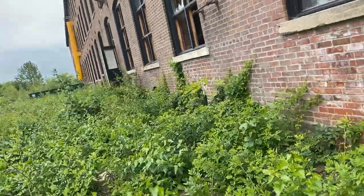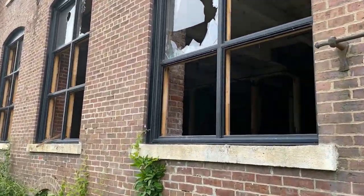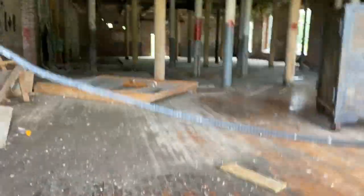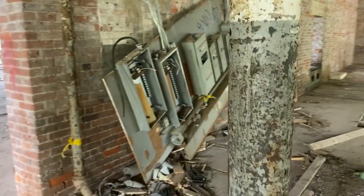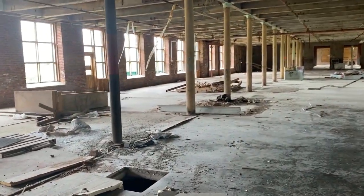I knew there was a basement that would be creepy. Take a peek. Wow, look at that. We definitely have to watch out for these manholes.